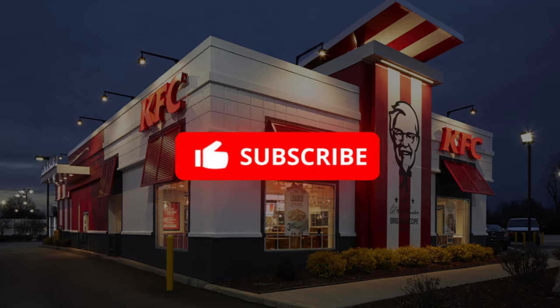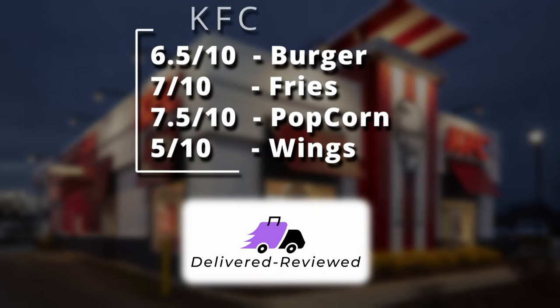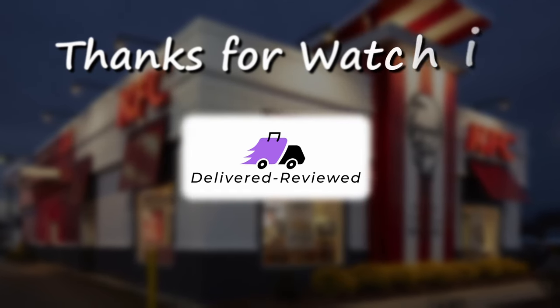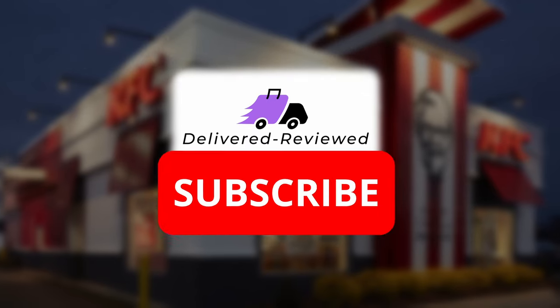This week's individual ratings: six and a half out of ten for the burger, seven out of ten for the fries, seven and a half out of ten for the popcorn chicken, and five out of ten for the wings. I don't know whether I'll carry on with individual ratings, but I appreciate all the subscriptions, likes, and comments - please share.